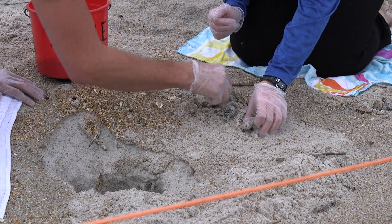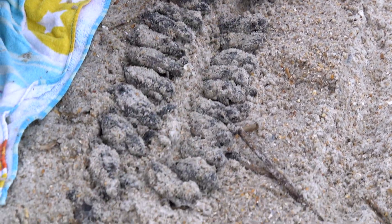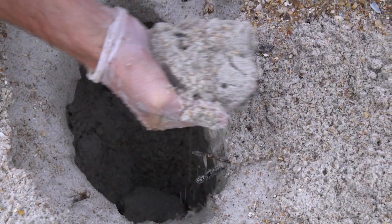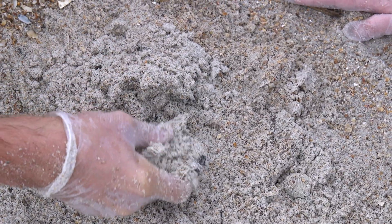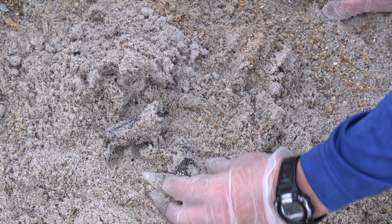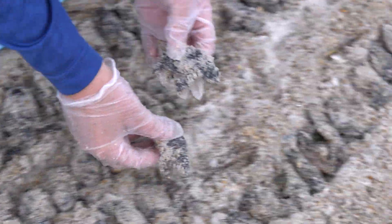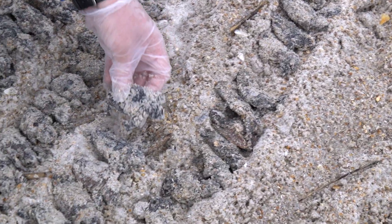Death permeates the air. I'm only getting dead hatchlings. The lineup of dead hatchlings is growing. Sometimes things go wrong with nests, and the turtles don't make it. They hatched, but why didn't they emerge from the nest? I didn't see any fire ants or crabs, so I wonder if being trapped in the sand caused them to be cooked by the hot sun.